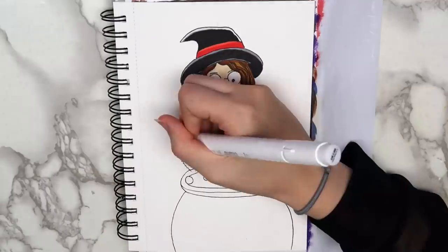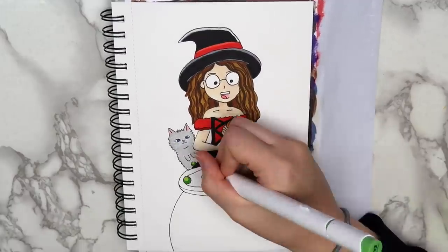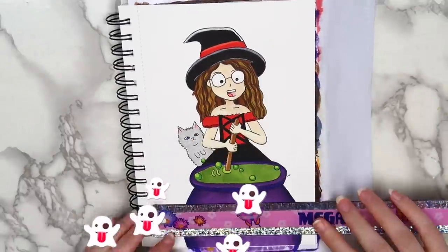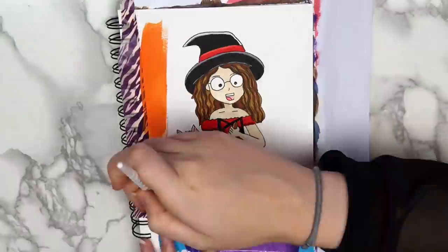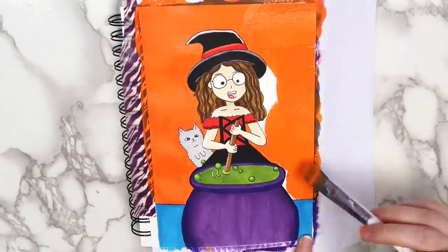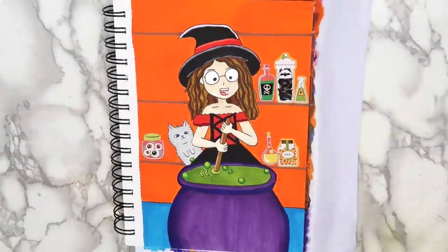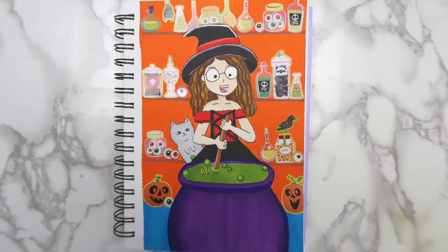I took a few artistic liberties, like removing the long-sleeved shirt I had on under the costume in the picture, and adding a red band around the hat. I drew my cat peeking out from behind me — she's supposed to look like a ghost, but I'm not sure how well I achieved that. Since I was holding a broom in the photo, I decided to draw myself stirring a cauldron full of something purple. I made the floor blue, painted the background orange, then used a brown Posca pen and a ruler to make shelves. I filled the shelves with Halloween stickers. Here's how the finished page turned out — I really like the stickers in the background, but I'm not sure how I feel about the eyes.